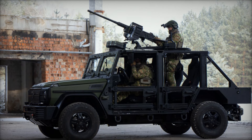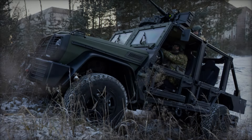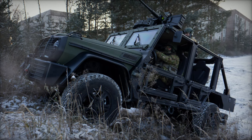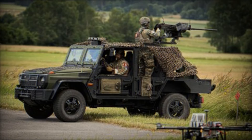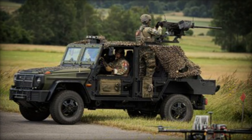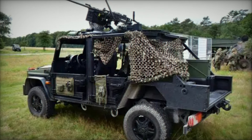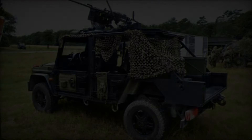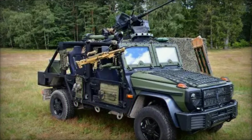Rheinmetall's presentation of the Caracal at Eurosatory 2024 serves multiple strategic purposes. The exhibition provides an excellent platform to demonstrate the vehicle's technical and operational capabilities to a diverse audience of military professionals, policy makers, and defense specialists. Participation in such a high-profile event enhances Rheinmetall's visibility and reputation as a leader in light and tactical military vehicles, underscoring the company's commitment to innovation and technological advancements in mobility and protection for airborne and special forces units.